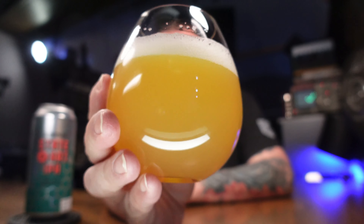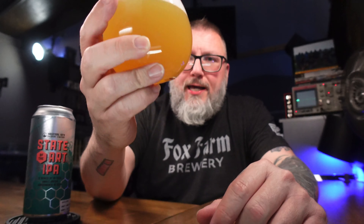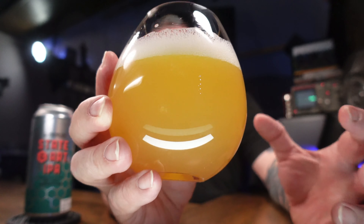It looks like old-school New England haze — it's hazy, you can glean light through it, but it has that barely off-white head and that rich kind of apricot juice glow to it. You pour this out of a can and wet hop IPA is not coming to my mind. Not that you can't wet hop a hazy IPA, but this is not what I expected. Let's get a nose on it.